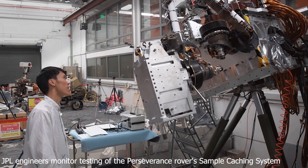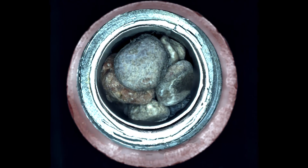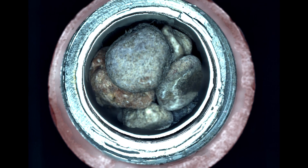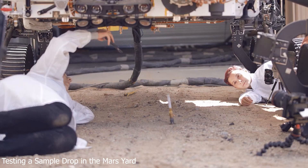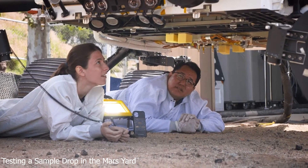Perseverance's complicated sampling and caching system required about an hour to remove the metal tube from within the rover's belly, inspect it one final time with its internal cache cam, then drop the sample around 3 feet, or 89 centimeters, onto a carefully chosen piece of Martian surface.